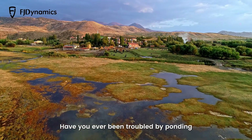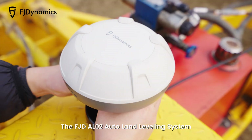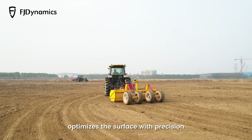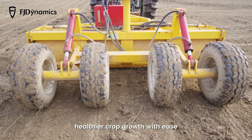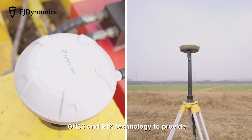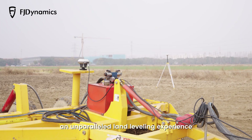Have you ever been troubled by ponding, uneven infiltration, and erosion? The FJD AL-02 Auto Land Leveling System optimizes the surface with precision, improving water efficiency and fostering healthier crop growth with ease. This new land leveling system utilizes advanced GNSS and RTK technology to provide an unparalleled land leveling experience.